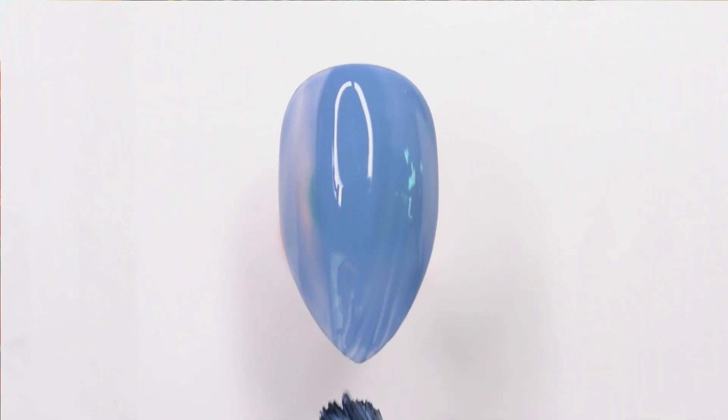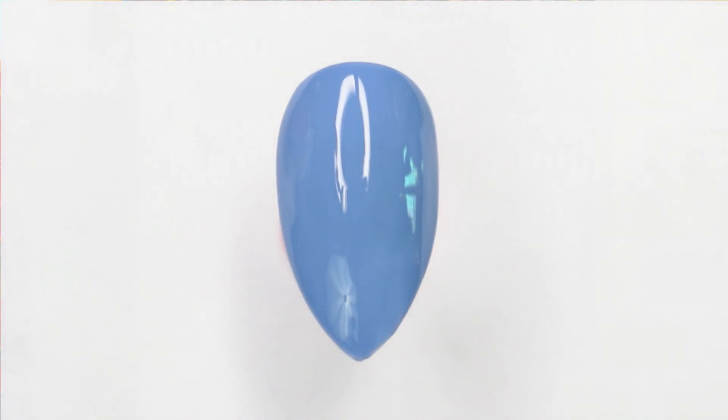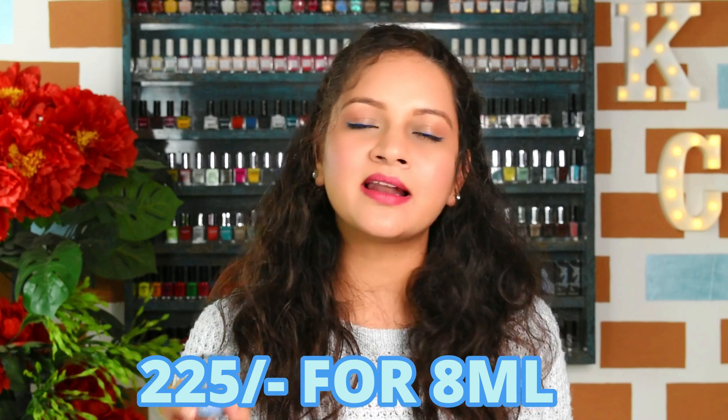Moving on to the second polish, this one is from Love Child by Masaba — 07 Adaa. This is a blue polish but a very pale, dusty, muted blue which is perfect for winters. This is not like a sky blue or bright blue that you usually see in summers — it's a very muted, toned-down blue which looks absolutely stunning on nails and is perfect for the winter season with its gloomy, grayish weather. It retails for 225 rupees and you get 8 ml of product, available on Nykaa and Love Child's official website.